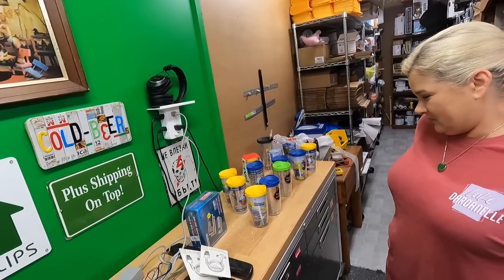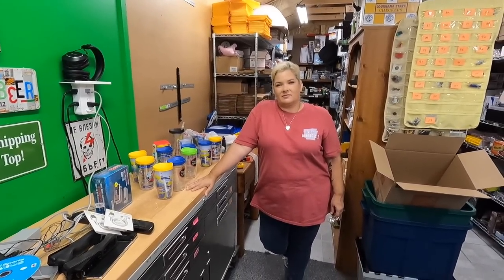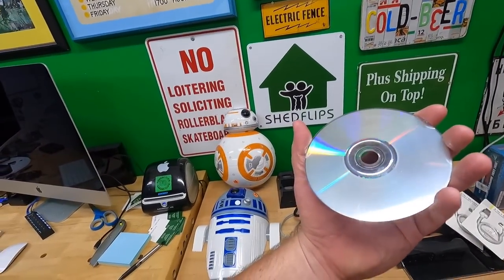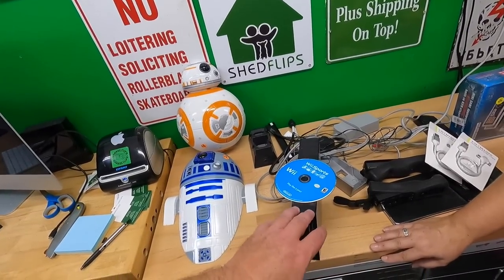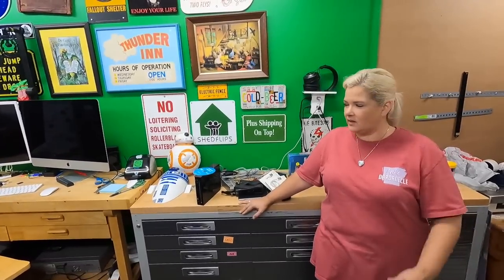That's everything we bought yesterday! I was thinking about pulling some orders but now I'm thinking about sitting down and relaxing, maybe editing some shorts. Anyway, thanks for watching and we'll see you all again tomorrow. If you didn't participate in guessing what game was in the Wii, we didn't have a home run this week — just some good steady things. I'm actually looking forward to listing this stuff; it's fun to list.